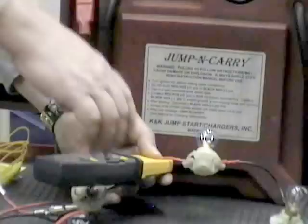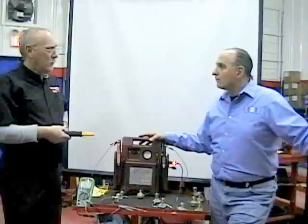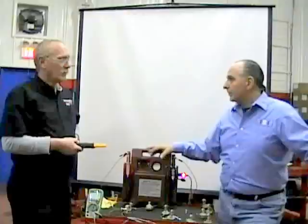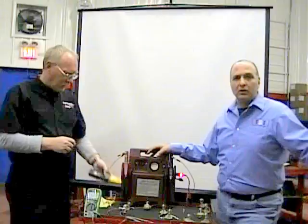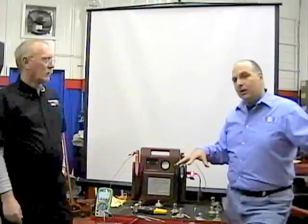If you've got a problem with fuel delivery and the circuit is intact — no opens — but there's unwanted resistance on the fuel pump circuit, it can make that pump spin a lot slower. We've got a good example coming up about a vehicle that was brought in. Thinking about how a circuit works and where current flow should normally be, you could diagnose this problem. We'll look at that in a minute.